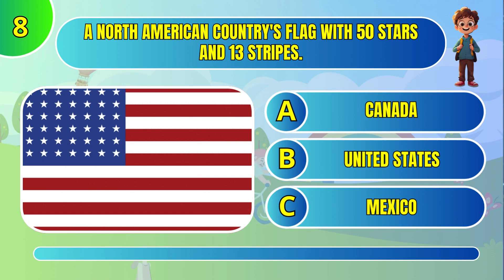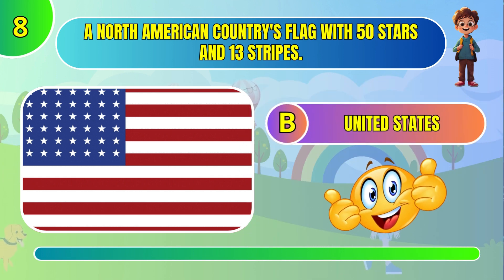North American country's flag with 50 stars and 13 stripes. United States.